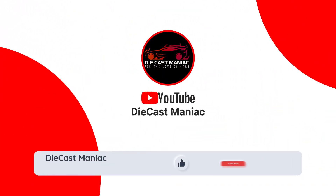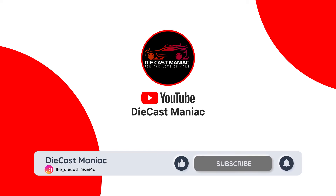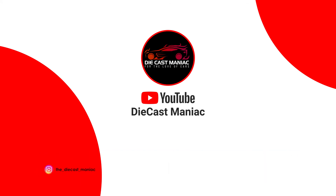As always, hope you guys enjoy the video. Make sure to like the video, subscribe to our channel, and hit the notification button to keep up with the latest news. See you guys on the next video very soon.